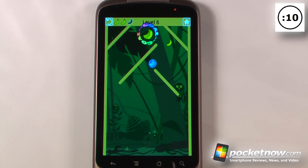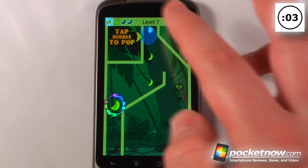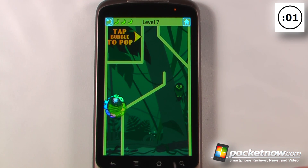He bounces up off the walls and gets into the goal, and then we move on to the next level. We shoot our monkey, wait for him to get to the bananas, pop the bubble, and he reaches the goal.